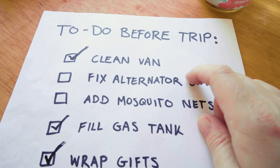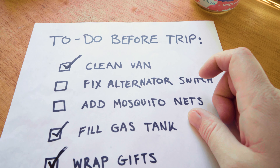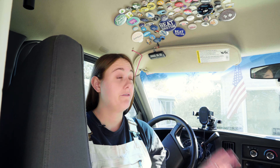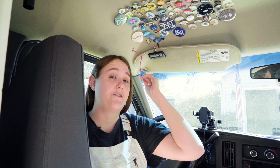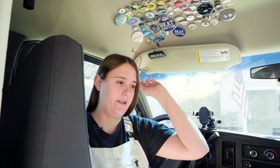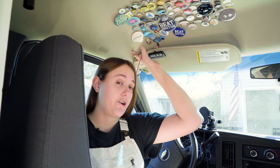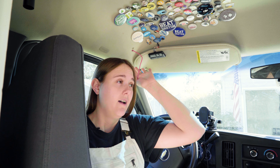Now on to the thing I've kind of been putting off a little bit. I'm gonna go into my electrical cabinet here. You might have noticed this red wire just dangling above my head here in the driver's seat, and that is where the alternator charger switch once was.